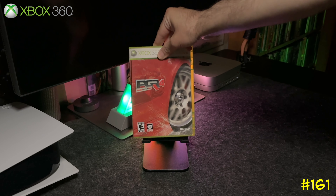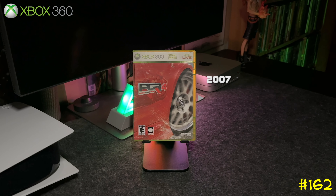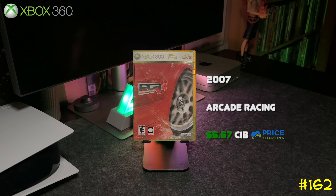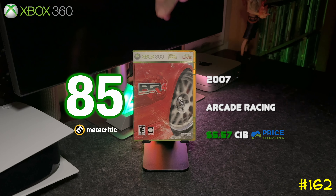Following that is the sequel, Project Gotham Racing 4, also by Bizarre Creations. This is the last Project Gotham Racing game they made, but these games are excellent. Released in 2007, it got an 85 on Metacritic.